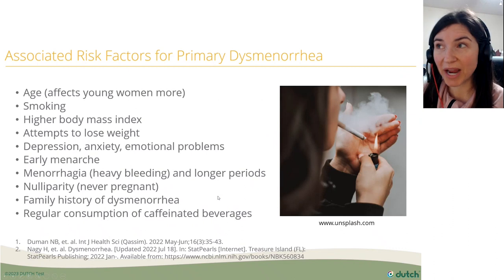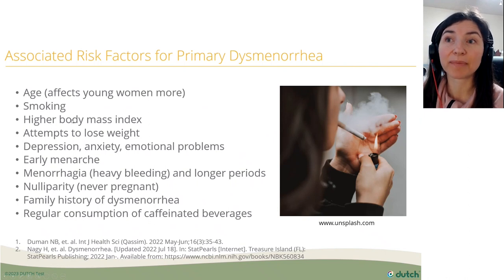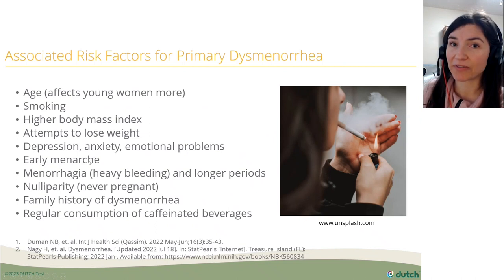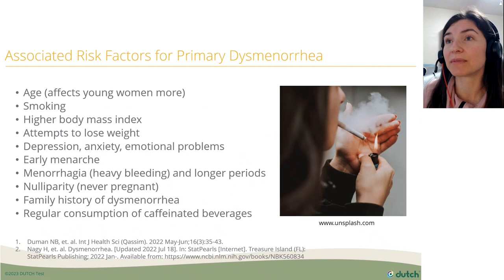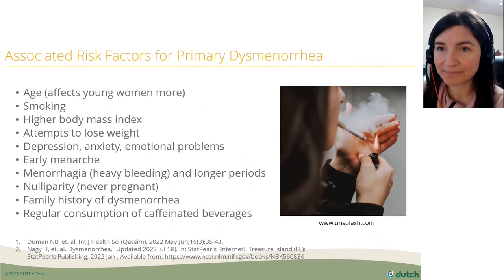Risk factors for primary dysmenorrhea include younger age, smoking, higher BMI, attempts to lose weight along with depression or anxiety, and early menarche — when women get their first period at a younger age, it seems to increase risk. Additional risk factors include heavy bleeding, never having been pregnant, family history, and regular consumption of caffeinated beverages.